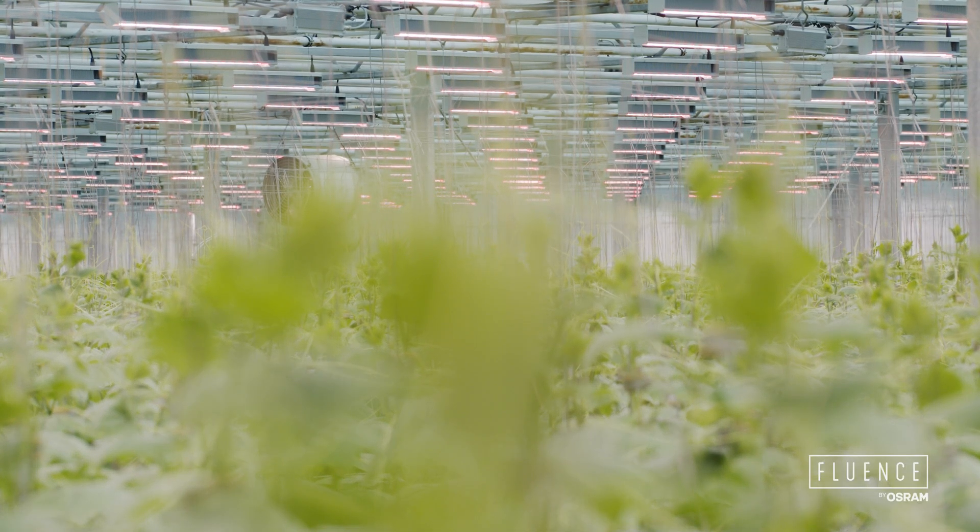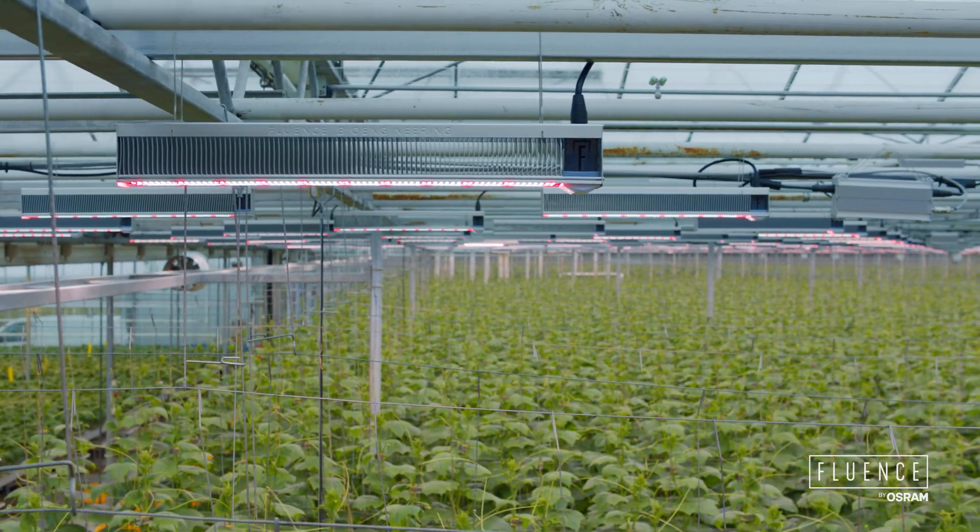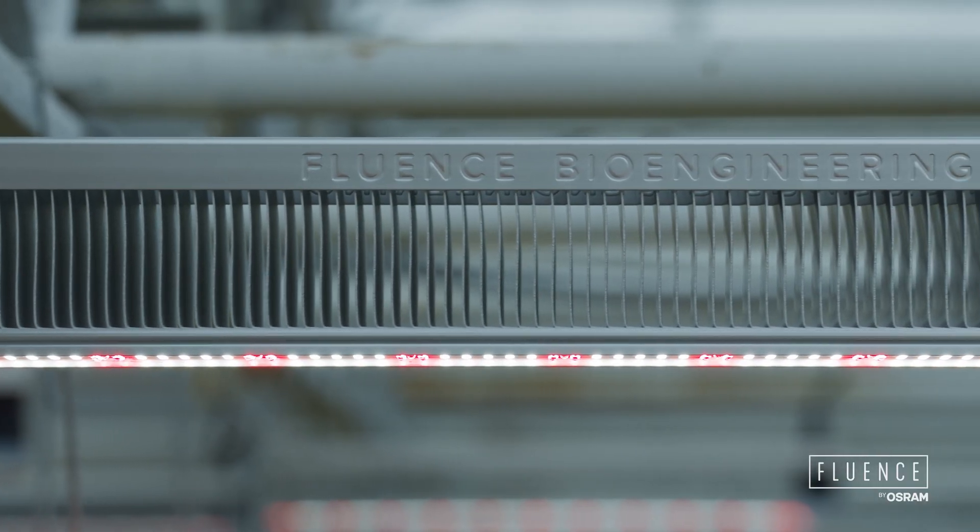Investing in LED was a big investment for us. With Fluence, we felt that we had a partner that really had the same interest as us — making this a success story.